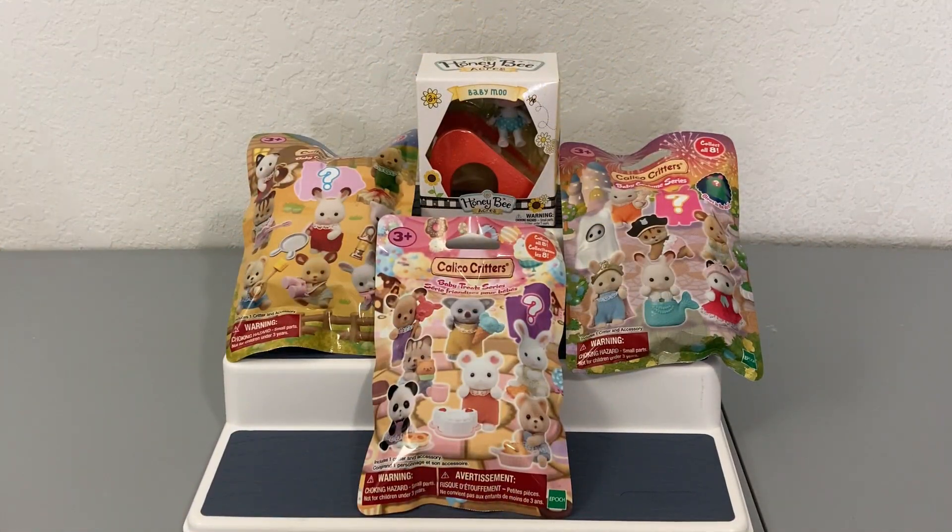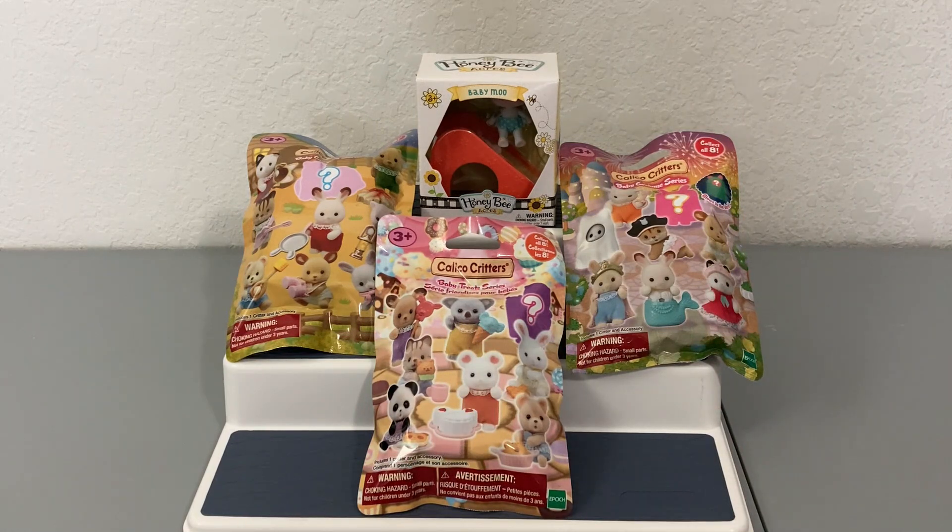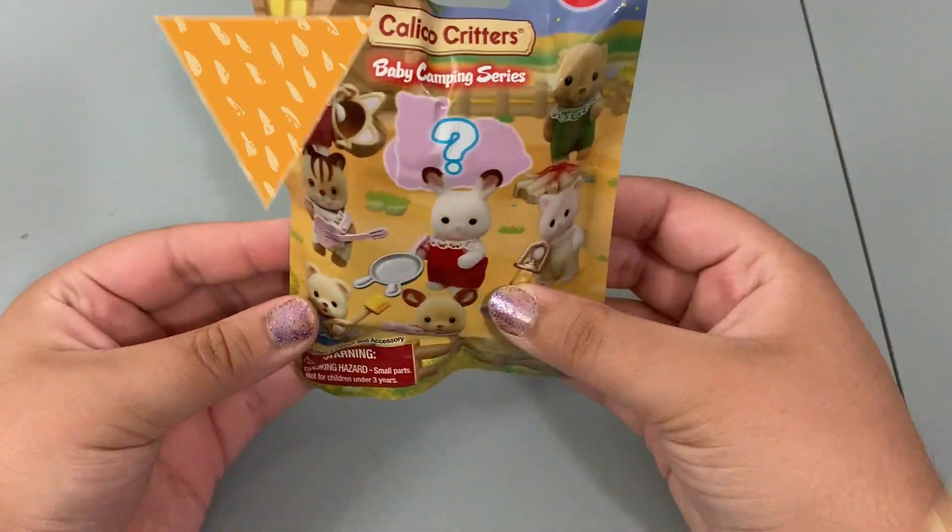If you haven't seen any of the other Calico Critters blind bag unboxings, I'll definitely link them in the description below — I definitely recommend you go check them out. Today we have three different blind bags and one little box from Honeybee Acres: the Calico Critters camping set, the costume set, and one I just bought off Amazon — the Calico Critters baby treat set. We'll do the blind bags first and then the Honeybee Acres box at the end.